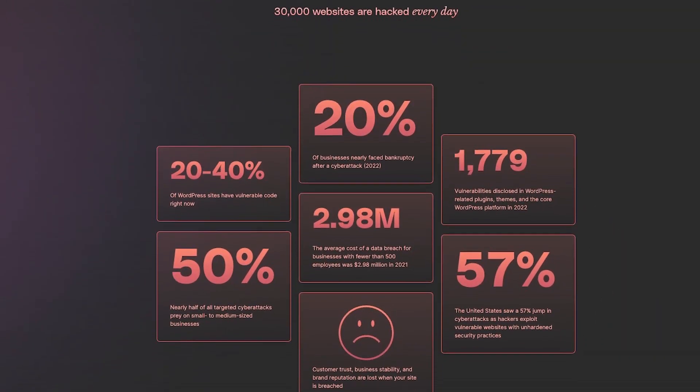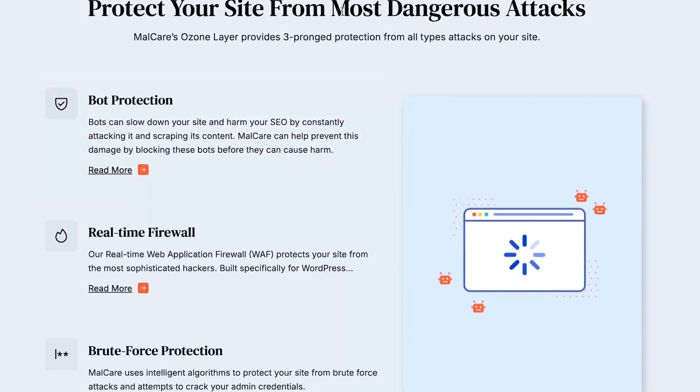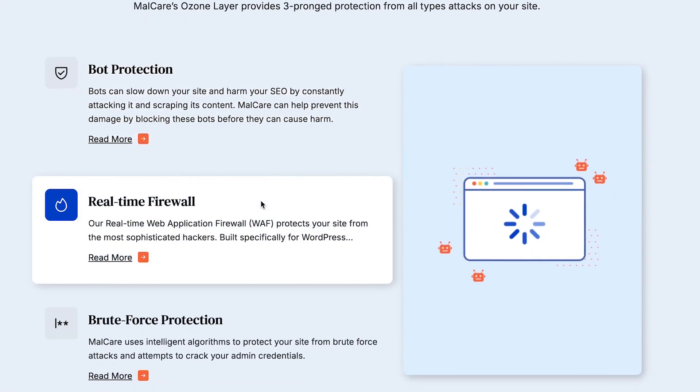Why should you even care about a security plugin for your WordPress site? Well, just like you keep your house's front door locked to keep out unwanted intruders, a security plugin will protect your website from bad guys online. It stops viruses and hackers sneakily trying to guess your password, as well as many other threats. It's like having a guard for your website to keep it running safe and smoothly.